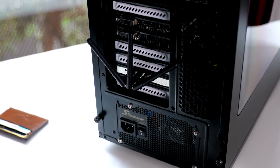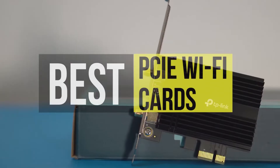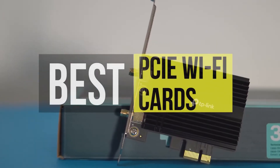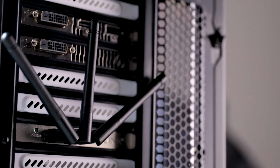Hey guys, today we're going to take a sneak peek at the best PCIe Wi-Fi cards in the market. So if you're planning to buy one, then you're in the right place. Please do check out the description below to see the featured products and their buy links. Let's get started.